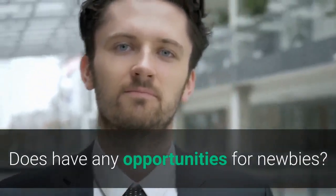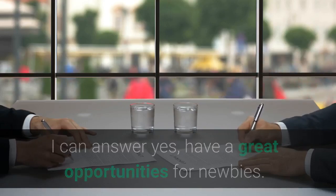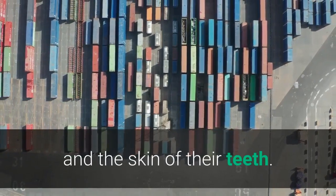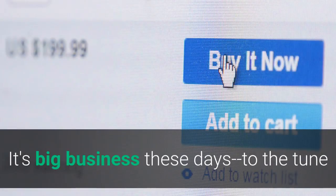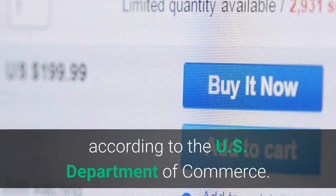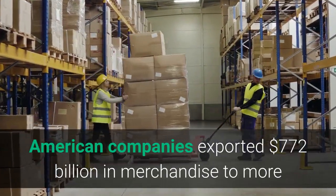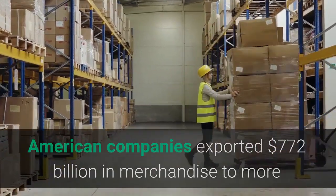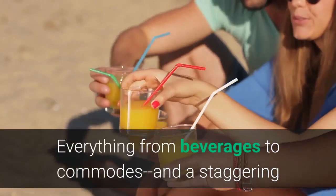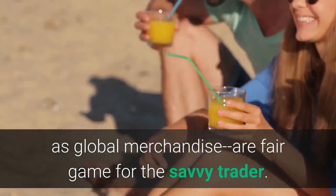Does it have any opportunities for newbies? Yes, there are great opportunities for newbies. Importing is not just for those lone footloose adventurer types who survive by their wits. It's big business these days, to the tune of an annual $1.2 trillion in goods, according to the US Department of Commerce. Exporting is just as big. In one year alone, American companies exported $772 billion in merchandise to more than 150 foreign countries. Everything from beverages to commodes and a staggering list of other products are fair game for the savvy trader.